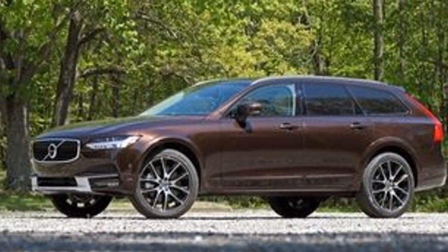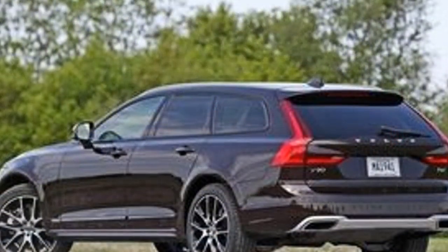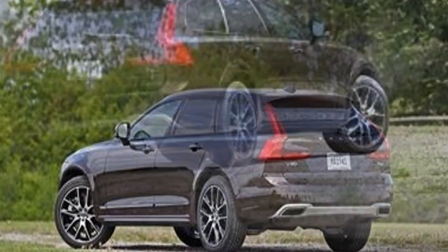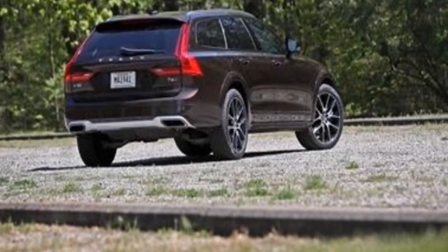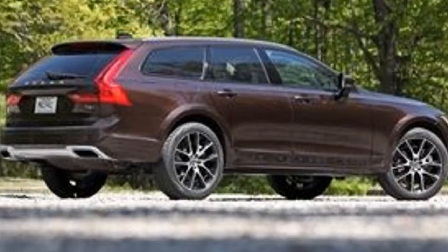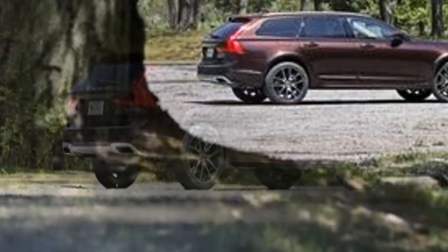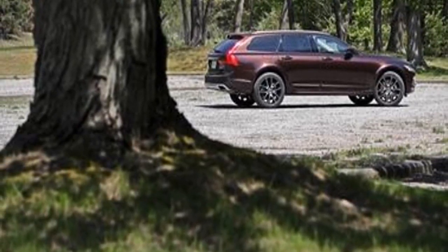Request sheets for the V90 are organized differently. The T5 trim is front-wheel drive and begins at $50,945, while the T6 is all-wheel drive and starts at $56,945. Both the T5 and T6 are offered in lively R-Design or lavish Inscription trim, with the latter costing $2,000 additional.